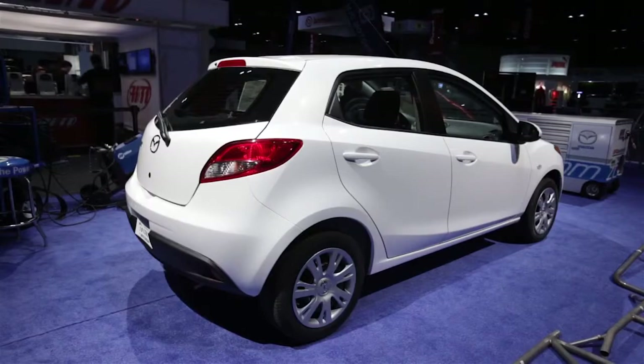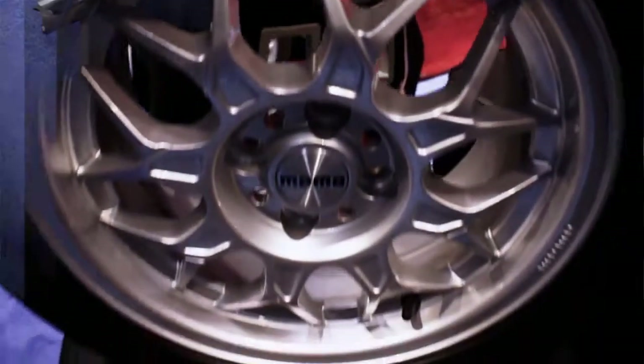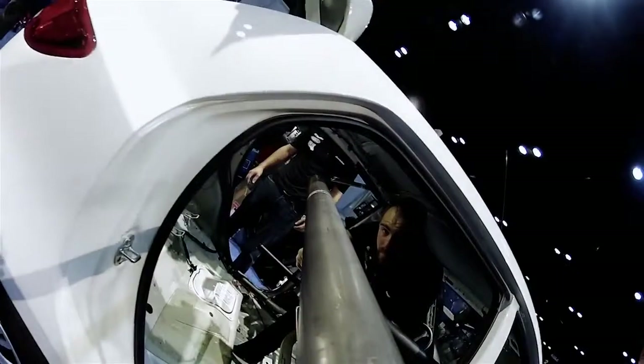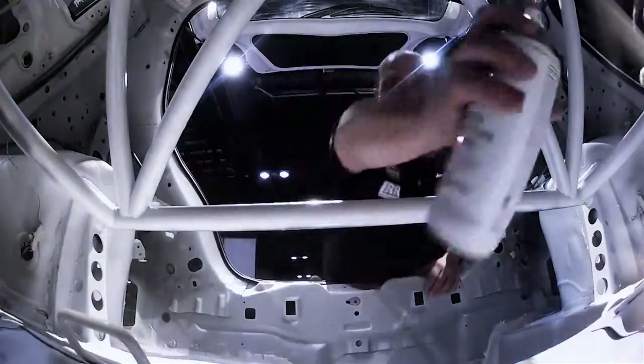We are partnering with Mazda in building a B-SPEC race car. This is a program that Mazda had the vision to create, looking for partners to make it accessible to the average racer. BF Goodrich supplied our tires for the program and is also supplying tires for our 25-hour run. S-Box Engineering has been a wonderful partner in the creation of the cage, as well as seat brackets, steering wheel quick disconnects, and things of that nature — all designed to help with the speed of the build.